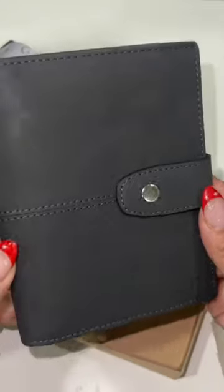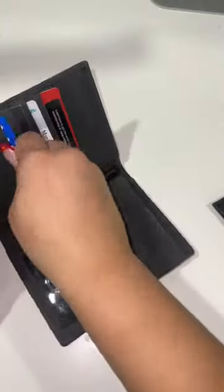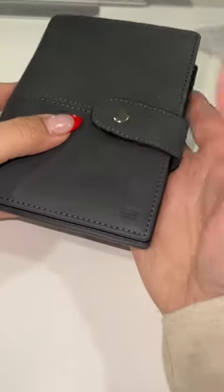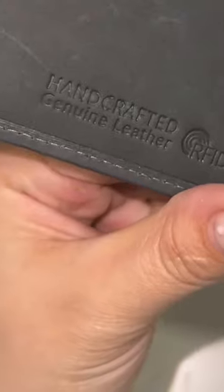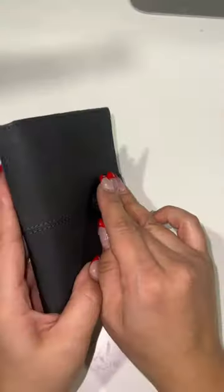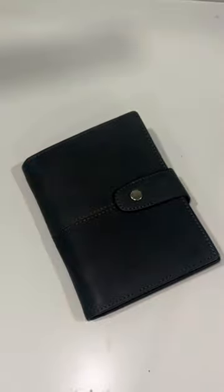I always have this fear that I'm gonna lose my passport at the airport one day, so I was thrilled to find this Garzini passport folder on Amazon. It is handcrafted with genuine leather and RFID protection. It has slots for your cards, ID, and an AirTag so you never lose your passport. Get yours on Amazon today.